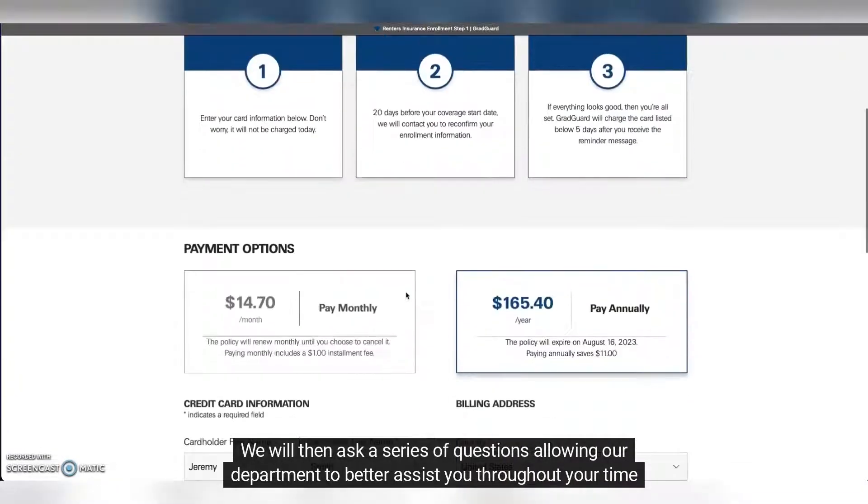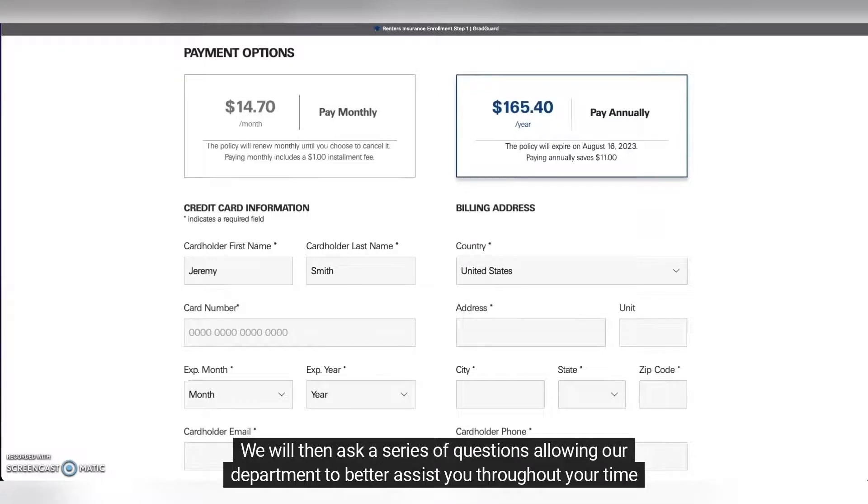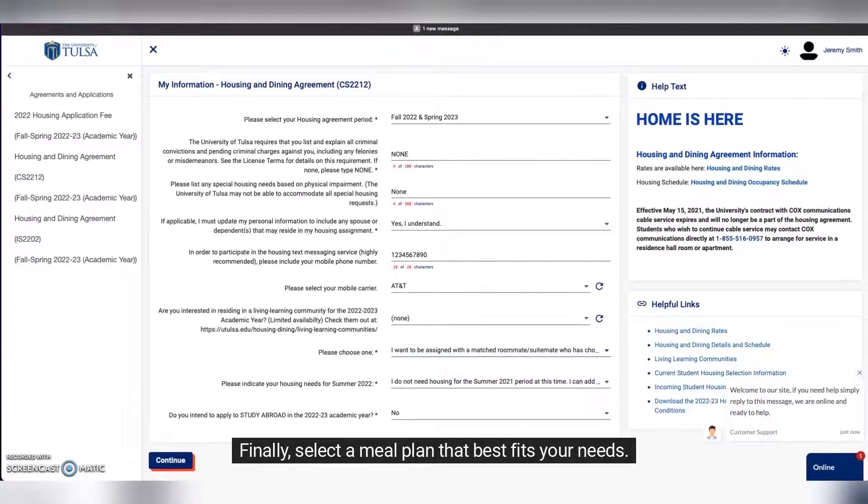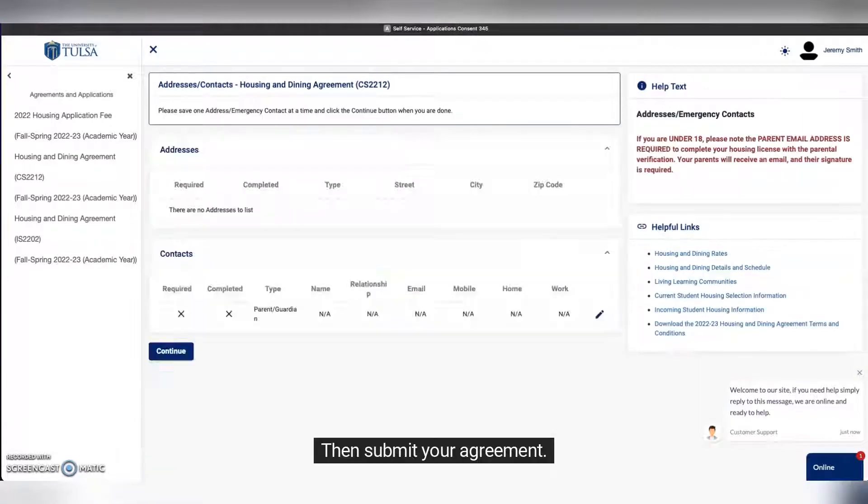We will then ask a series of questions allowing our department to better assist you throughout your time on campus. Finally, select a meal plan that best fits your needs. Then submit your agreement.